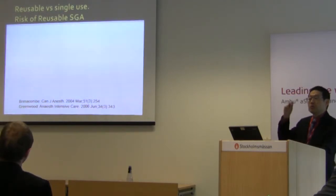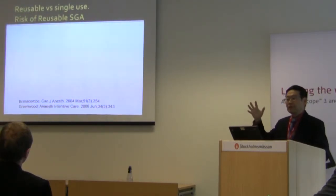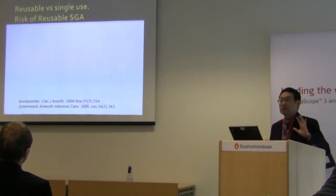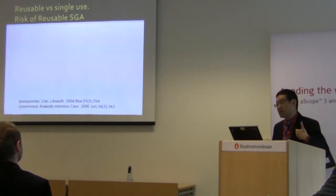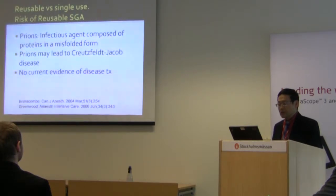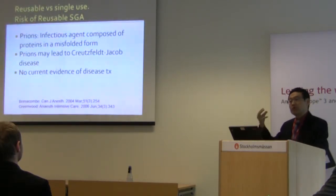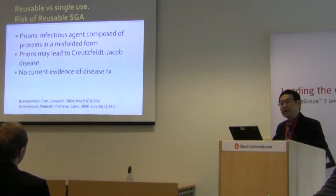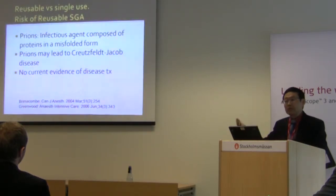How many of you primarily use reusable products for SGA? It seems very rare here in Europe — so all of you use single-use products. In Canada, certain hospitals still use reusable and others use single-use. The concern is cross-contamination, but it's very hard to prove because infections are rare and may take many years to manifest, so you cannot conclusively prove single-use is safer from a contamination standpoint.